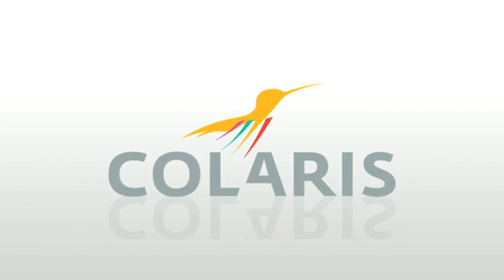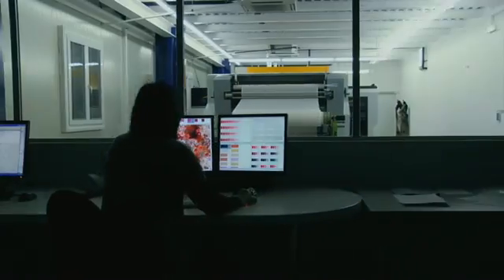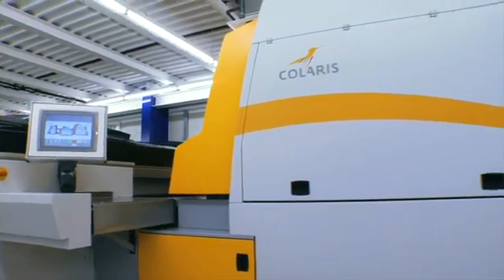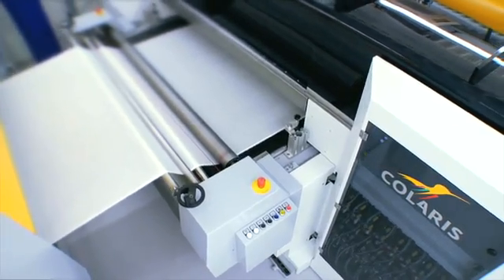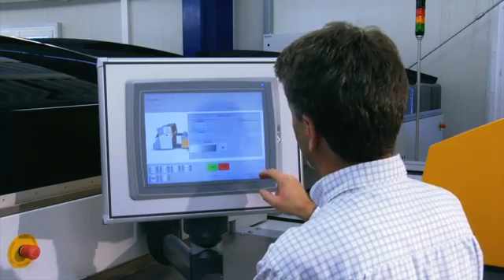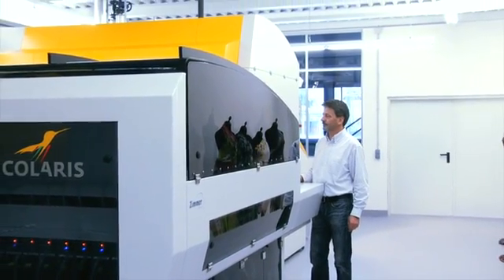Kolaris — the future in textile printing. No matter how your business model is set up today and how it will develop in the future, Kolaris is a future-proof, extremely flexible and scalable solution. The modular Kolaris inkjet printing system can grow in line with your requirements at any and all times.